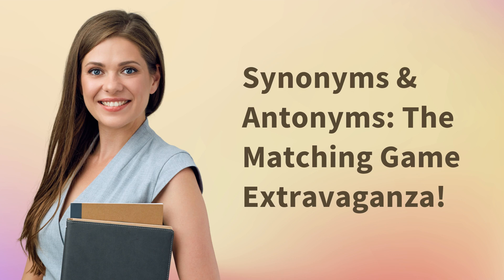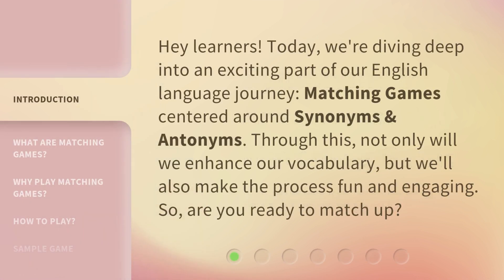Synonyms and Antonyms: the Matching Game Extravaganza. Hey learners! Today, we're diving deep into an exciting part of our English language journey — matching games centered around synonyms and antonyms. Through this, not only will we enhance our vocabulary, but we'll also make the process fun and engaging. So, are you ready to match up?